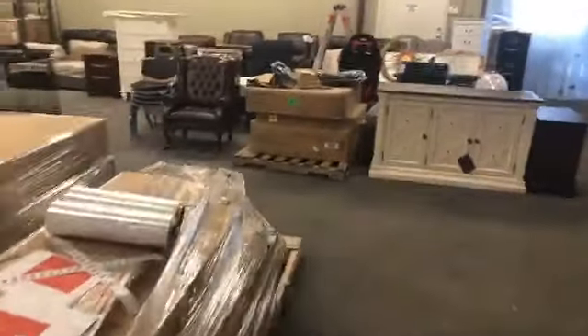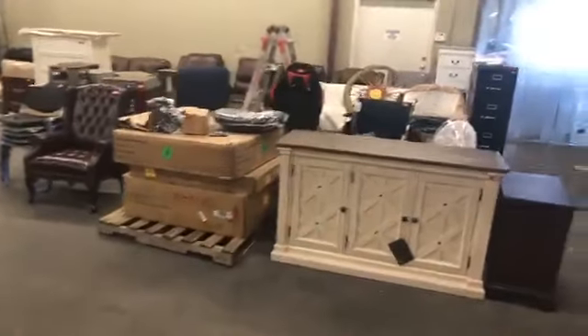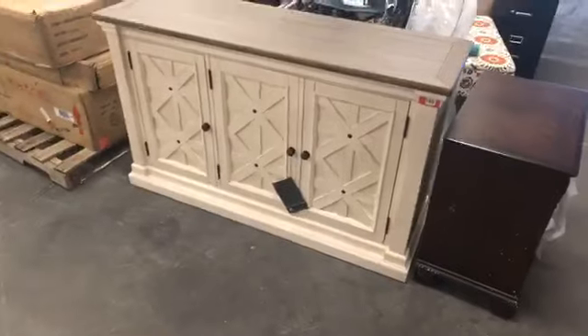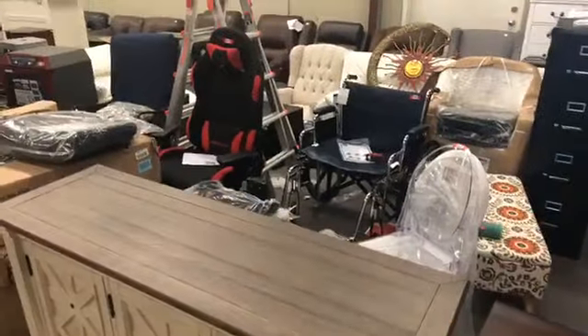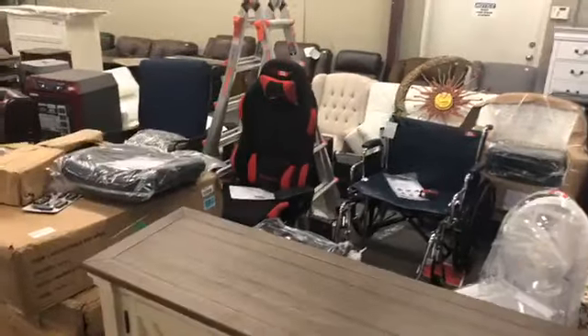June 21st, this is a consignment auction — we're selling off a bunch of products for different vendors. All kinds of stuff. Everything will sell. We'll make more notices and more videos and more posts about it, but here's a quick preview.